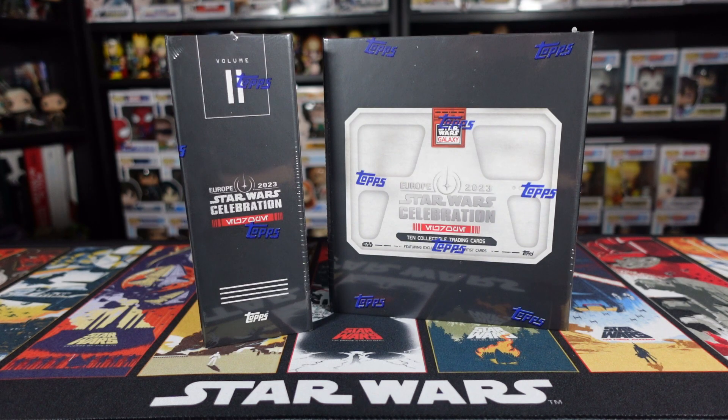Welcome to the unboxing and opening of Volume 2 of these awesome premium Topps Trading Cards released exclusively at Star Wars Celebration 2023 last weekend. If you guys haven't checked out Volume 1 which we opened up on Thursday, there's a link to it now. We did get a couple of cool cards, nothing completely crazy but we certainly got some pretty cool parallel cards.